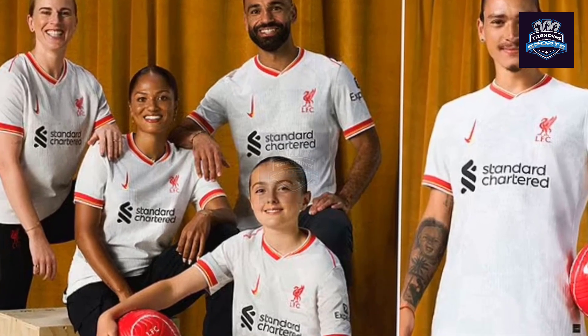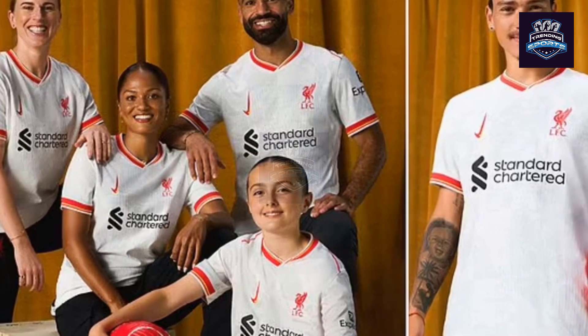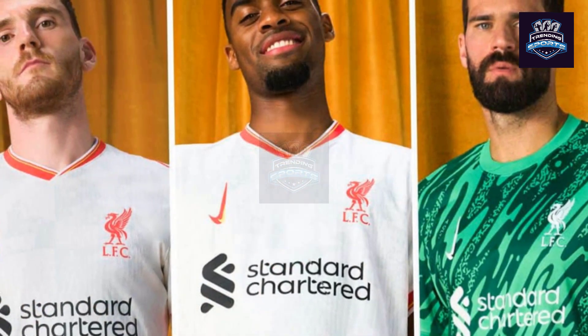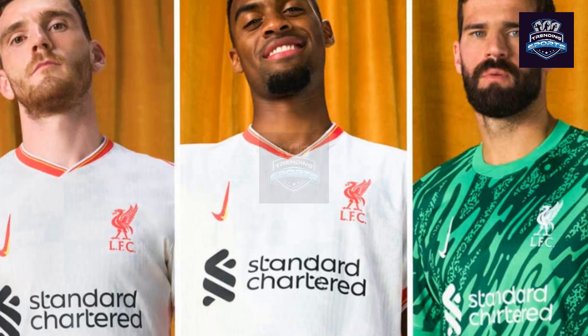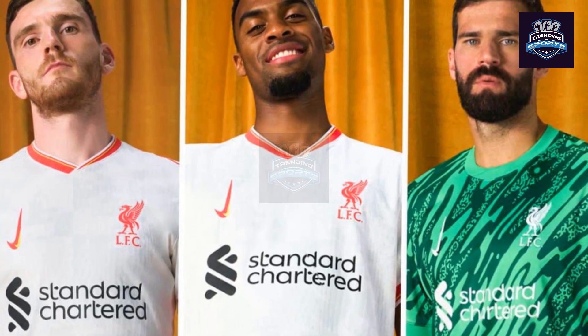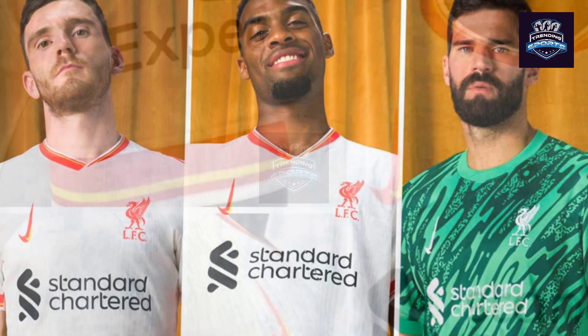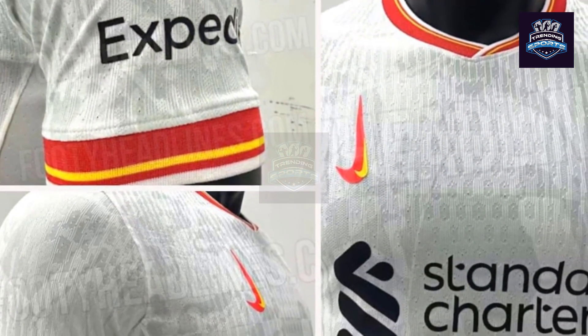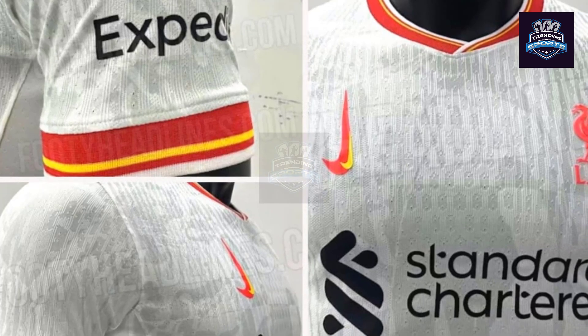Liverpool unveiled their brand new third kit for the 2024-25 season, showcasing a white shirt with platinum detail and a mix of red and yellow on the trim. However, one thing stands out on the kit, as the iconic Nike logo has been doubled and flipped so that it is standing upright at the top left of the shirt. But why has the logo changed and what does it mean?